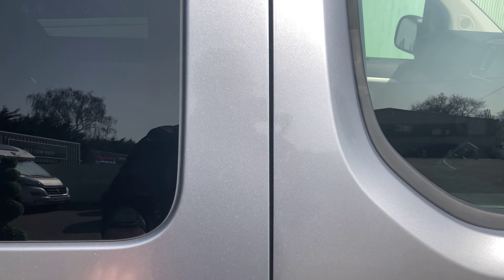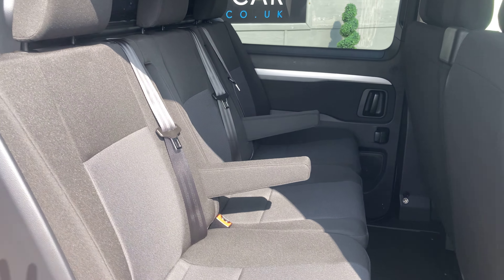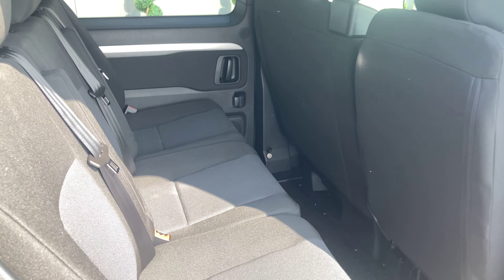We'll shut this door and have a look at the rear seats. Again, we've got a three-person layout in the back, a couple of armrests which can be folded up as well, and you've got so much space in here.